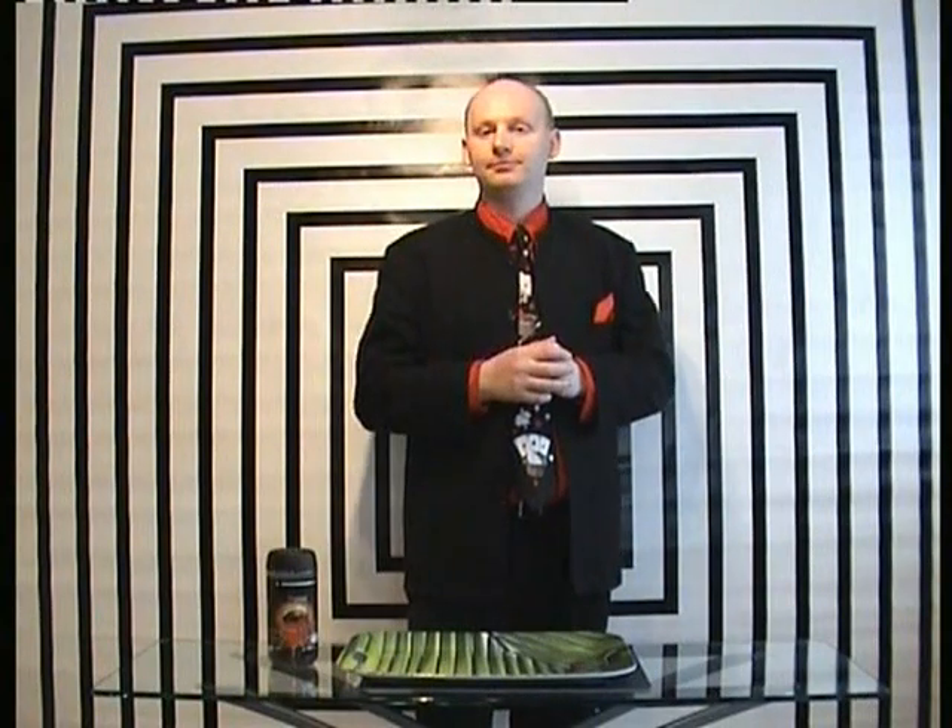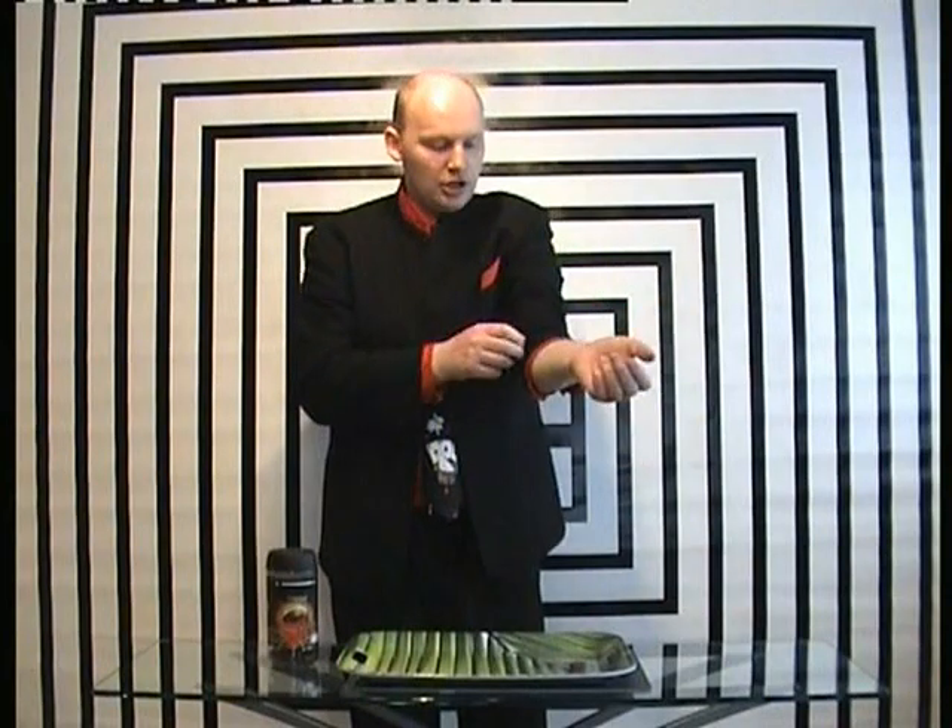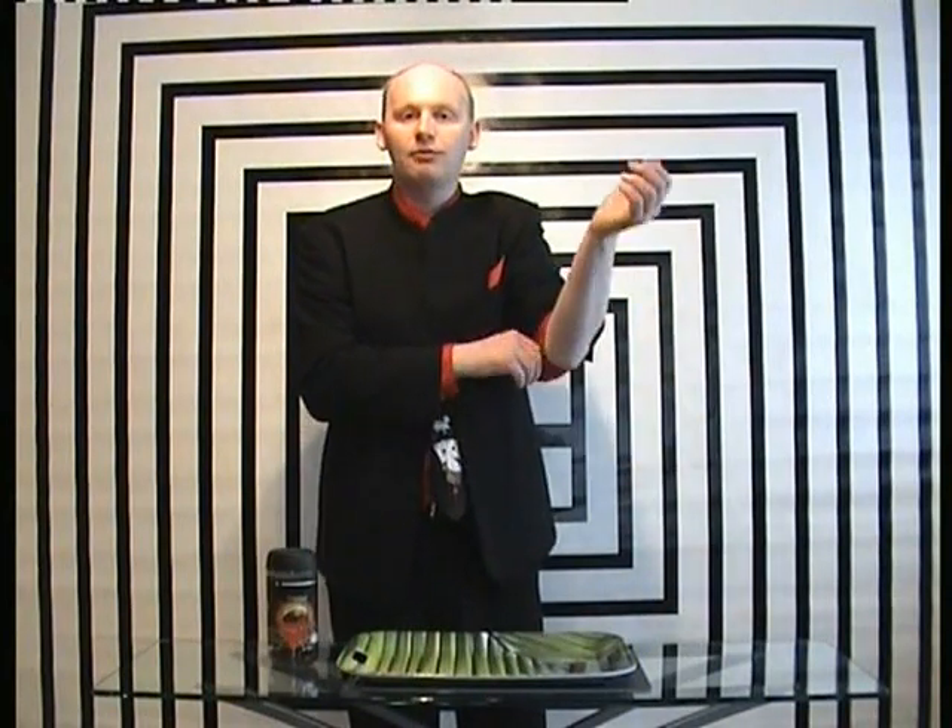This next trick is called ghostly writing. It's where ghosts will tell me what you are thinking. Ghosts often like to use the flesh, the blood of someone's hand, in order to perform an effect.